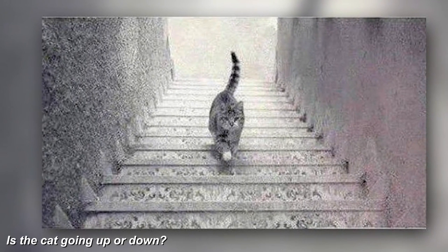Stare at the middle of this flag for the next 15 to 20 seconds. Now look at a white wall or white screen and start blinking over and over again — you'll now see the flag as red, white, and blue. That's the afterimage illusion.